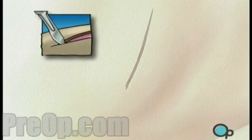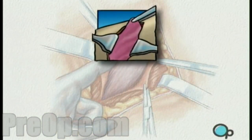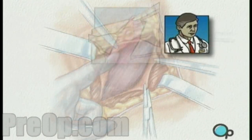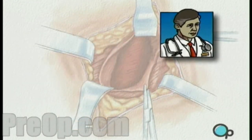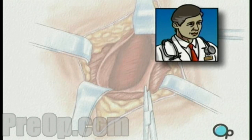Non-laparoscopic surgery means making an incision large enough to allow the surgeon to see the entire operative field, as well as to fit his or her hands and instruments into the area of the human body on which the operation is being performed.